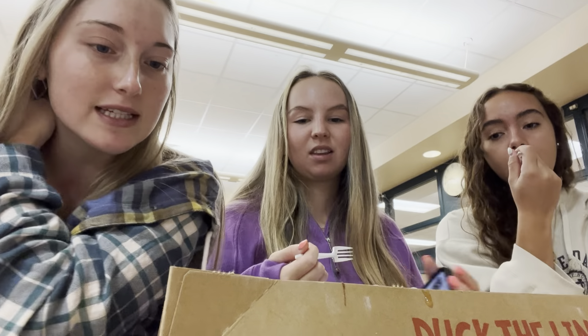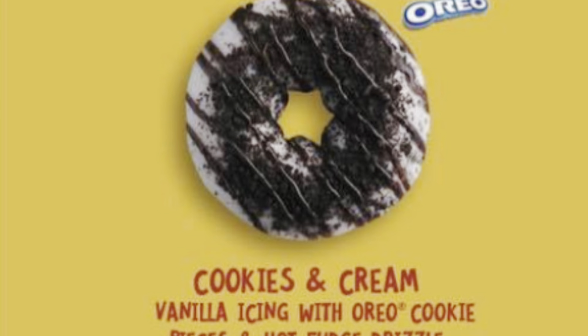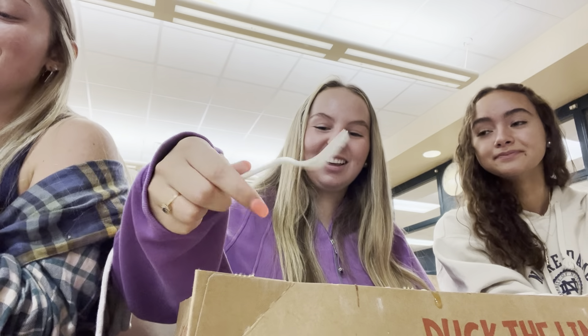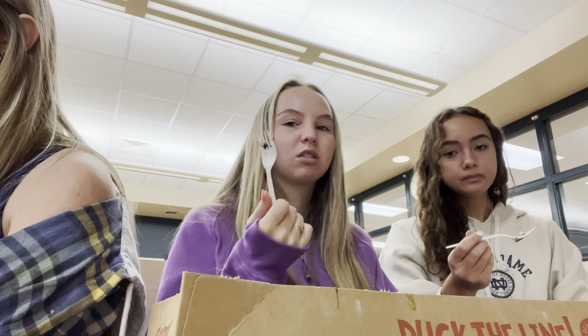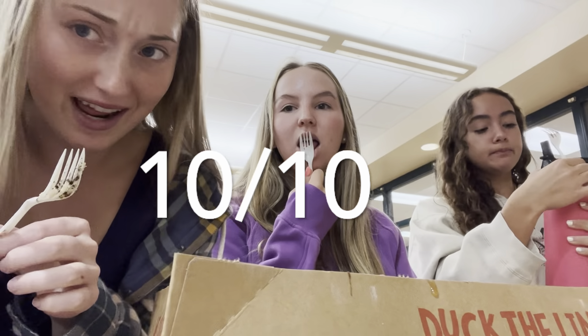The next one we have is the cookies and cream. This one's gonna be really good, I can already tell. Oh man — exactly like cookies and cream. That's definitely probably my favorite so far. Ten out of ten. Nothing special, but it's just good — it's like an all-time classic. I rate it a ten out of ten. Eight. I like it a lot, but I'm gonna say a 9.5 because you can't get sick of it easily — it's pretty sweet.